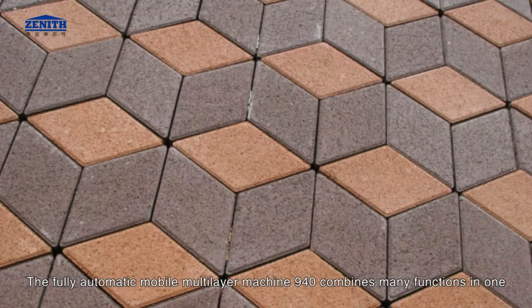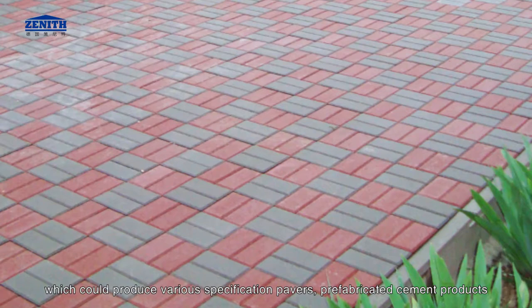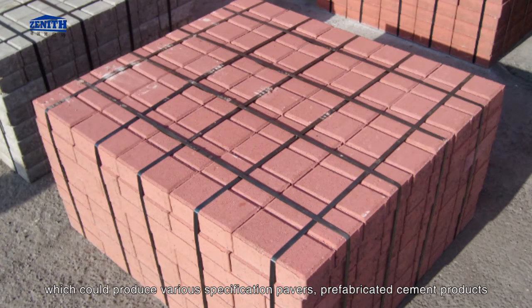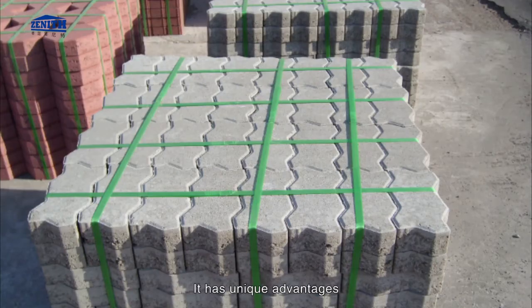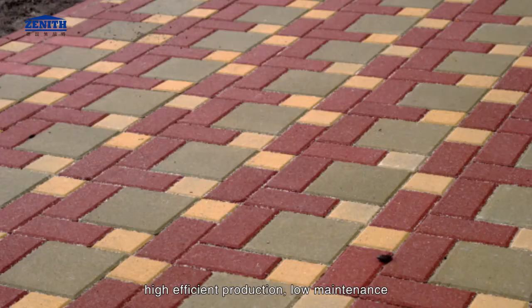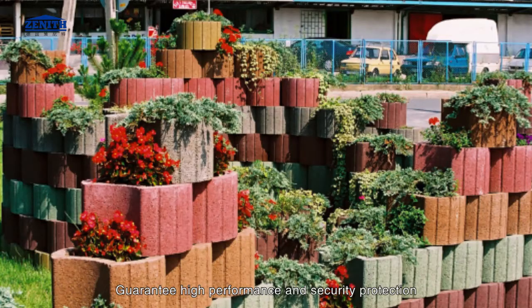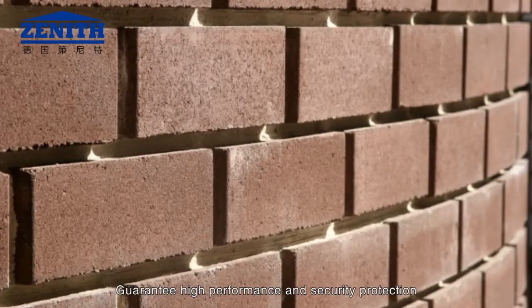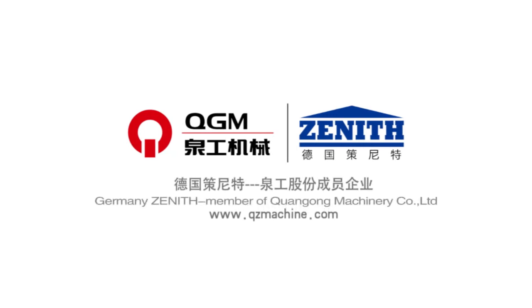The fully automatic mobile multi-layer machine 940 combines many functions in one, capable of producing various specification pavers and prefabricated cement products with the widest scope of application. It offers unique advantages of high efficient production and low maintenance. Germany Zenith is famous for its optimum quality control, easy control system, high performance, and security protection. There are more than 7,000 Zenith customers all around the world who have given great praise. Germany Zenith is a member of Chuangong Machinery Company Limited.